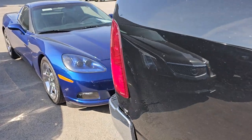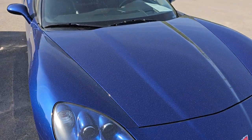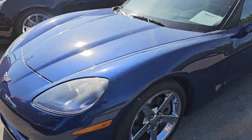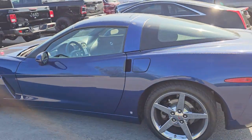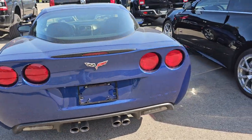Back here, we have a 2007 Chevy Corvette in Le Mans Blue. Now, don't let the mileage fool you — this one's got 19,000 miles on it, but this thing is absolutely perfect. I didn't see a scratch on it when I booked it in on Friday. It'll get pictures today.